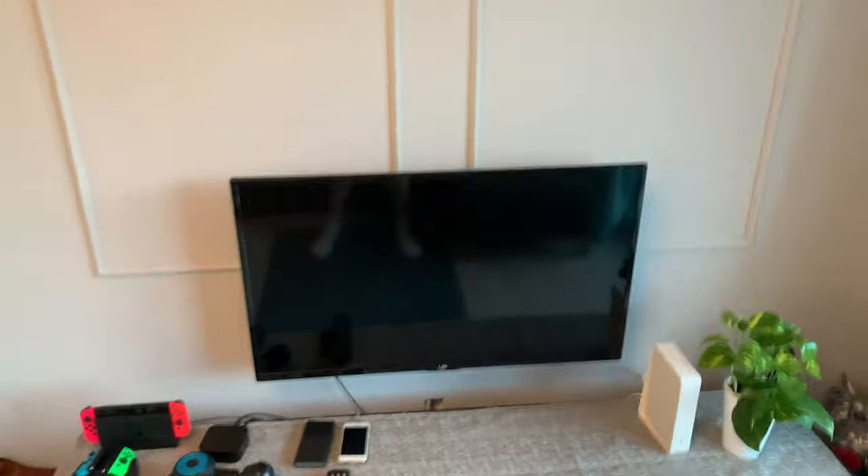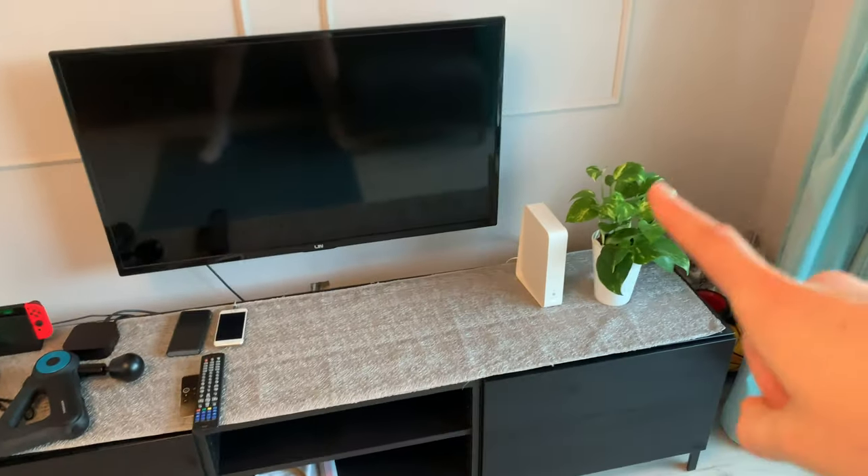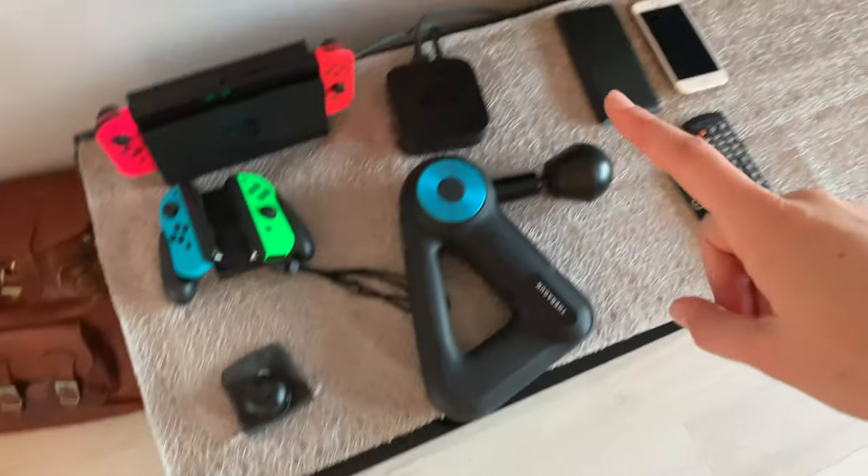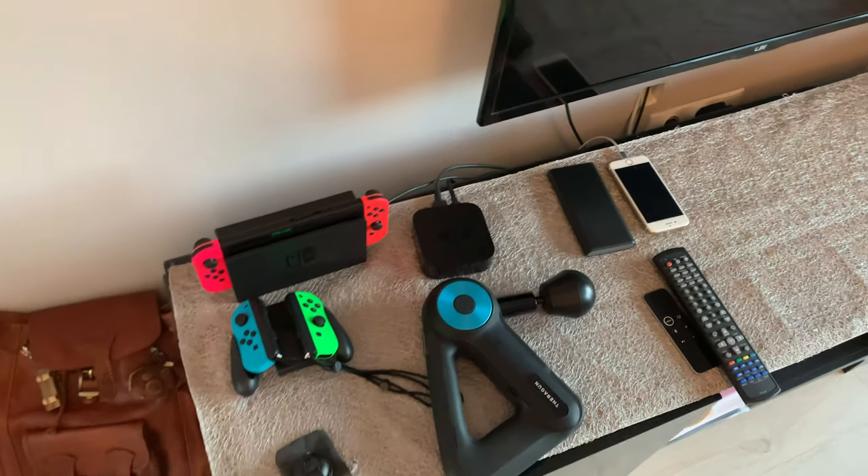Last up is the entertainment center — more plants, happiness. Got my Nintendo Switch, which I actually haven't played since coming here — too busy. My Theragun, which is essential for life, Apple TV, a second phone battery charger, lens, backpack. And my little athletic corner: basketball, foam roller, bands, and basketball shoes. And then there's a patio.